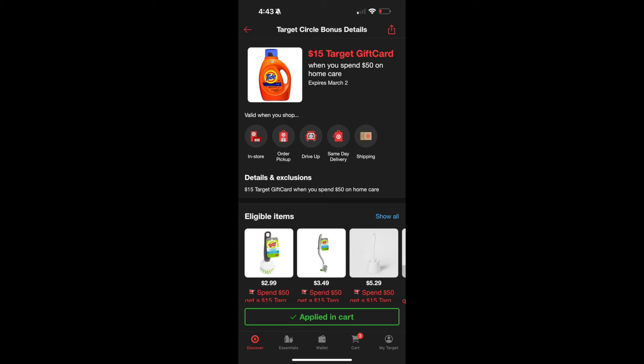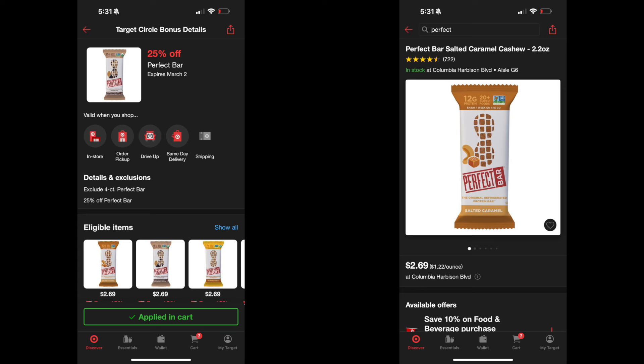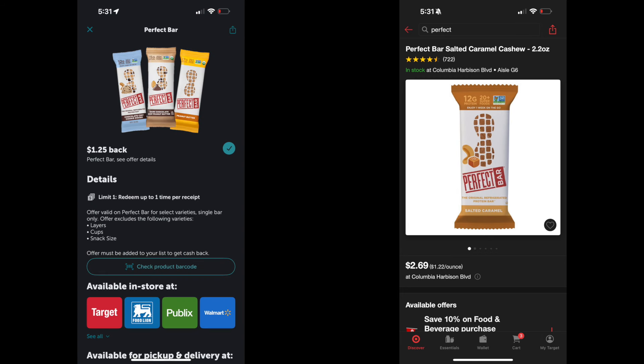I actually tried these Perfect protein bars not too long ago. They're in the refrigerated section where you'd find yogurts, and they are delicious. They are $2.69 each. There is a 25% off coupon on the Target app — that's about 68 cents off — making it $2.01 at the register. Then submit your receipt to Ibotta for $1.25 back, leaving you to pay about 76 cents for one of these bars.